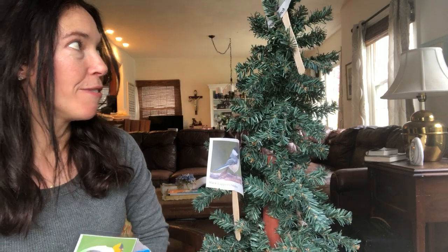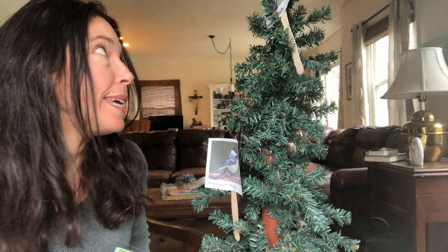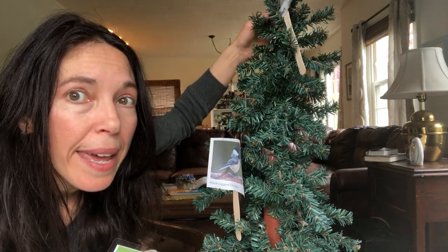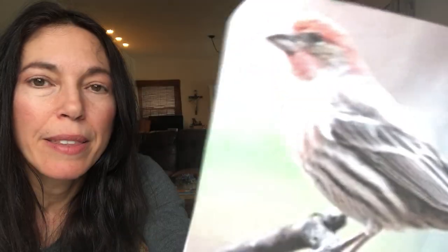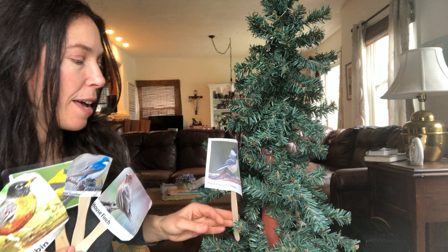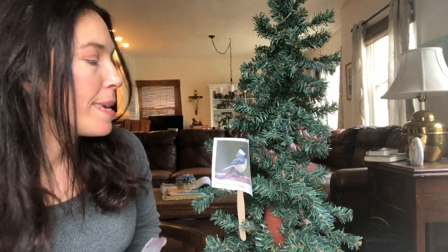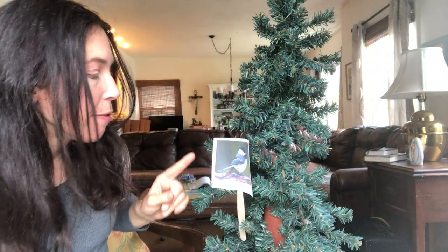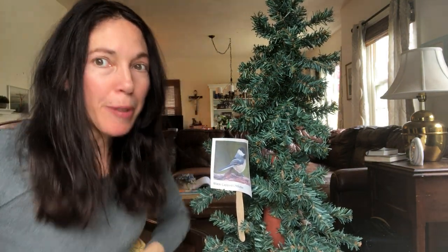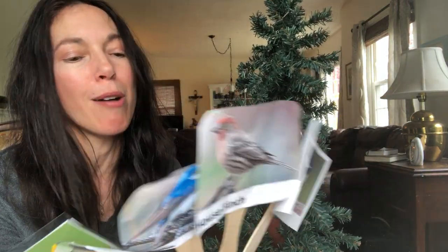Fly to me if your feathers are red, gray, and white with a little bit of black stripes on your belly — that would be the House Finch! And then our new little fella: fly to me if you have a cap of black, feathers of gray with a little bit of white, and a belly so white — the Black-capped Chickadee! Come join the fun and welcome to our songbird study collection!